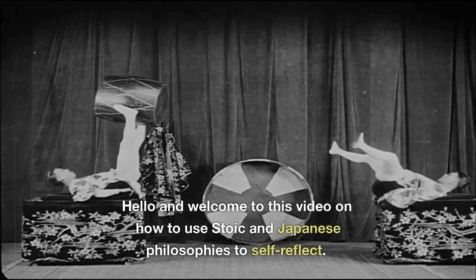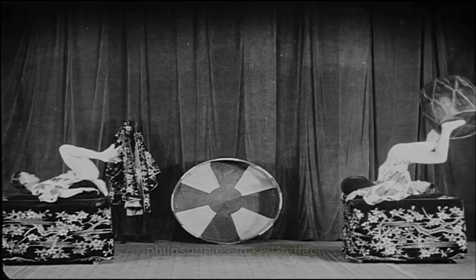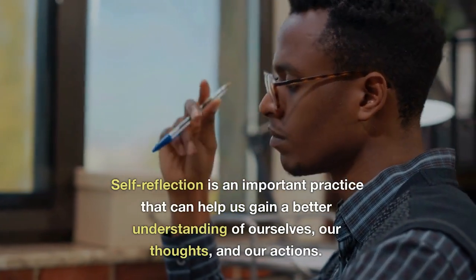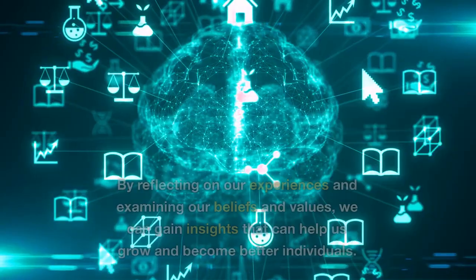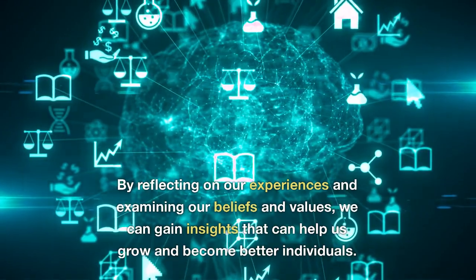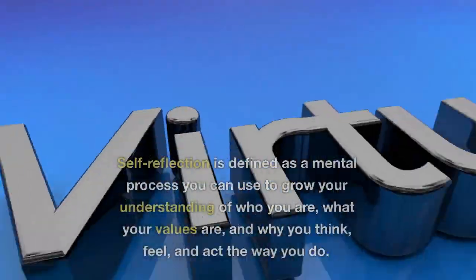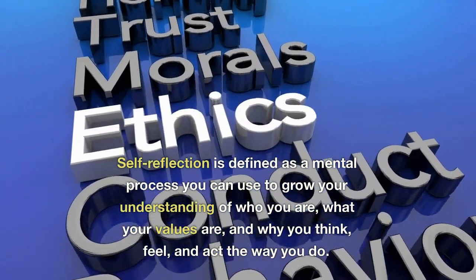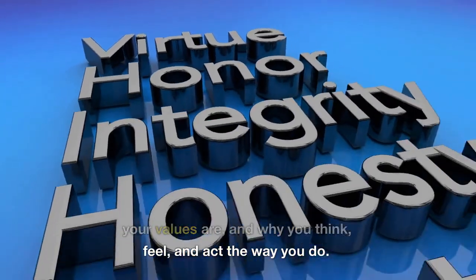Hello and welcome to this video on how to use Stoic and Japanese philosophies to self-reflect. Self-reflection is an important practice that can help us gain a better understanding of ourselves, our thoughts, and our actions. By reflecting on our experiences and examining our beliefs and values, we can gain insights that can help us grow and become better individuals. Self-reflection is defined as a mental process you can use to grow your understanding of who you are, what your values are, and why you think, feel, and act the way you do.